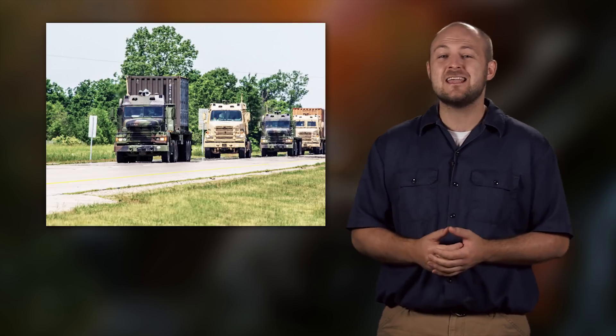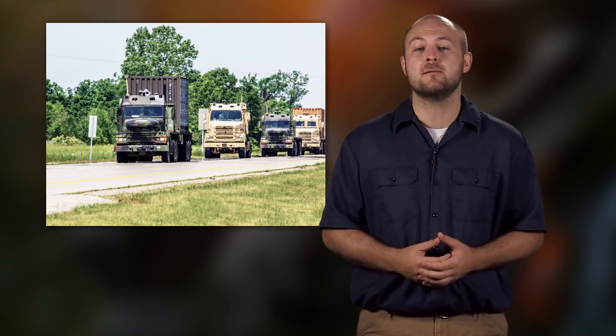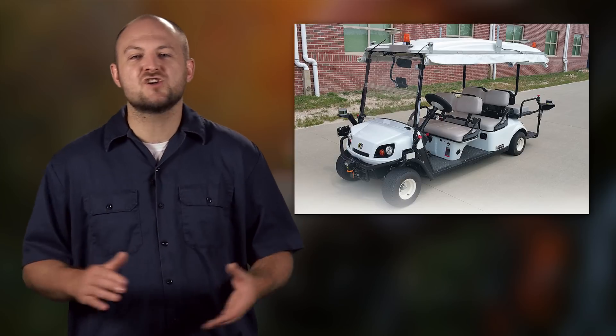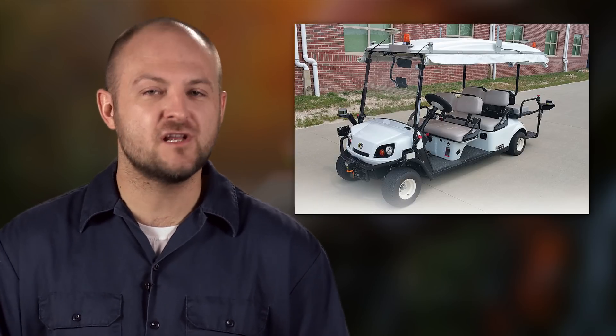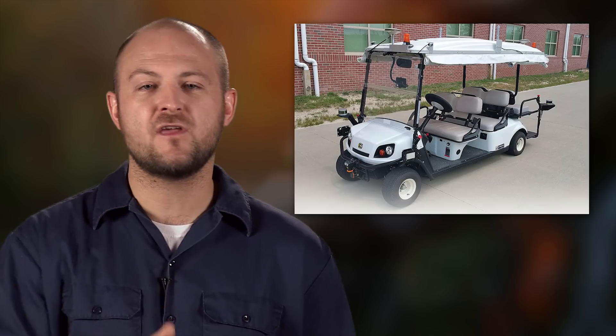The US Army has even been testing autonomous convoys on the roads in Michigan. So what makes an autonomous golf cart so captivating? This could potentially be the first fully autonomous vehicle on the road if everything goes to plan.